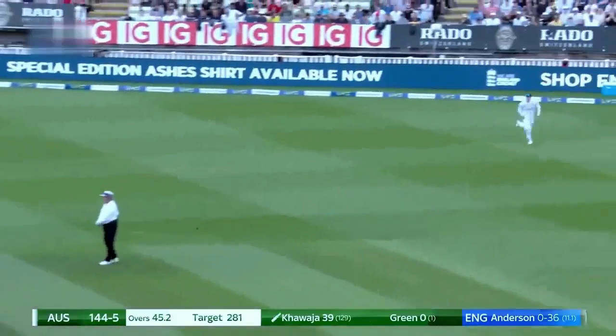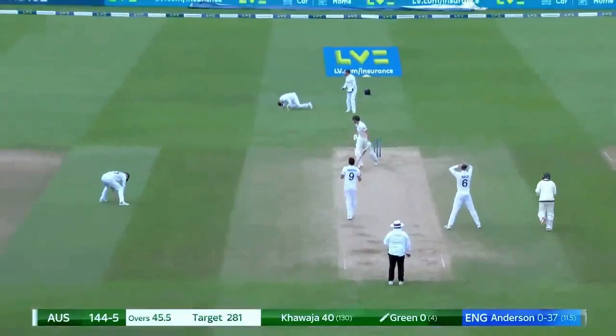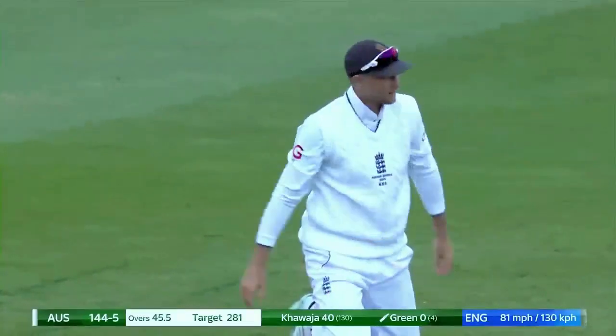And Khawaja drives — not out of the middle — and gets a single. Anderson, edge found along the ground, races away for four.